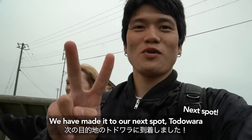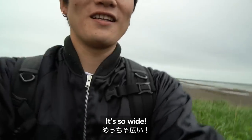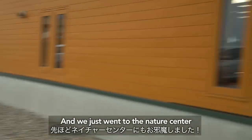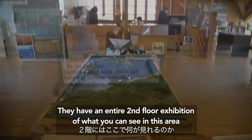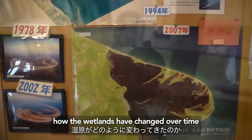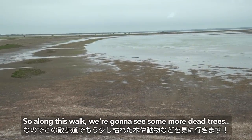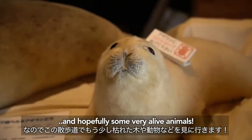We have made it to our next spot, Chodawana. We just went to the nature center, and they have a lot of cool stuff inside — an entire second floor exhibition of what you can see in this area, how the wetlands have changed over time, and what we might be able to see today. Along this walk we're going to see some more dead trees and hopefully some very alive animals.